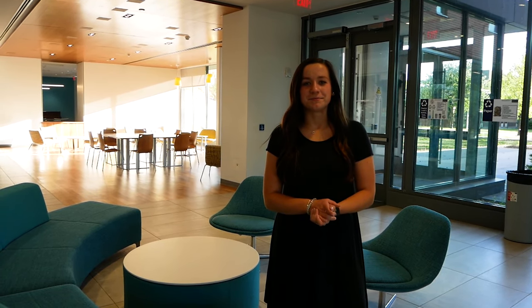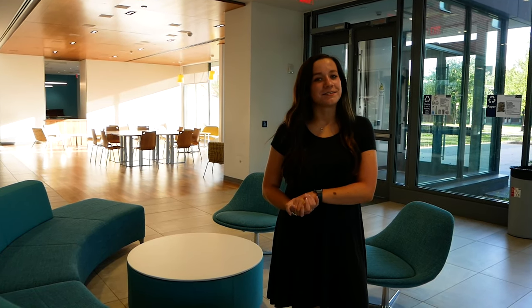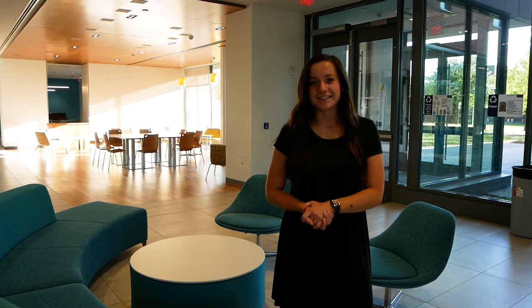To close out the tour, I just wanted to take a minute to thank all the people that helped make this video possible — our amazing admissions team and Rowan Hopkins, one of our film students behind the camera. Thank you all for joining me on this tour, and we will see you at Keene State on campus in the fall.